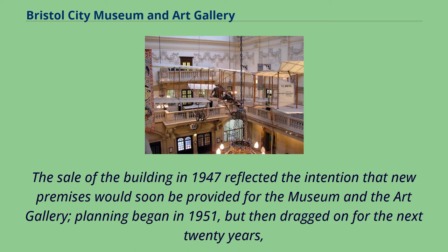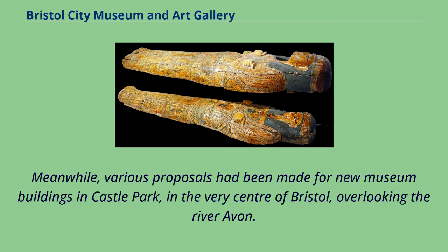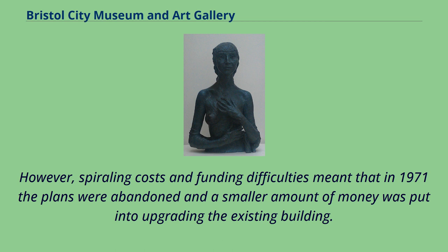During this time the old buildings received minimal attention, other than the insertion of mezzanines to gain additional space. Various proposals had been made for new museum buildings in Castle Park, in the very centre of Bristol overlooking the River Avon. However, spiralling costs and funding difficulties meant that in 1971 the plans were abandoned and a smaller amount of money was put into upgrading the existing building.